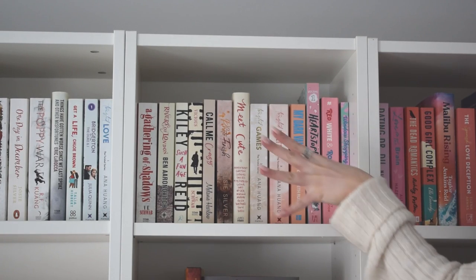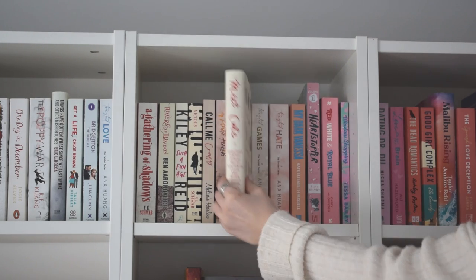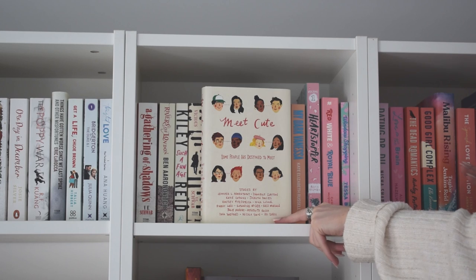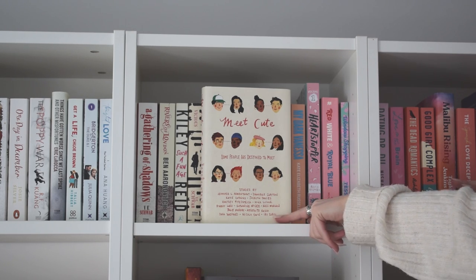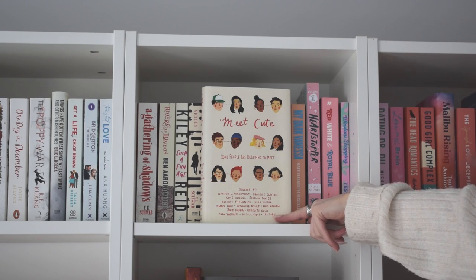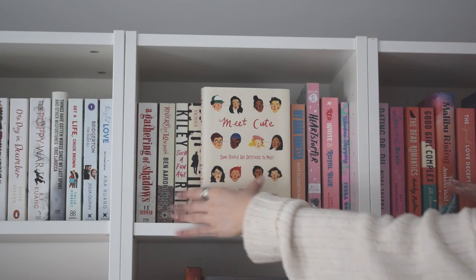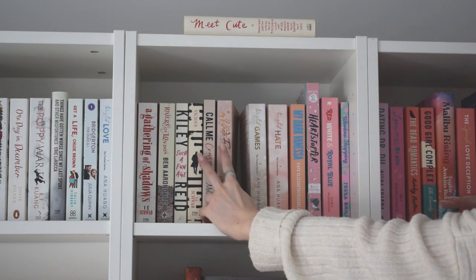The next one is one of my little middly shelves, and already I can see I don't want to keep 'Meet Cute.' It's an anthology of little meet cute romance stories by various authors. I did like it when I was younger, but it's very much a YA book and I'm not really into YA anymore. I'll never pick it up again and I don't have any attachment to it, so that one's going.